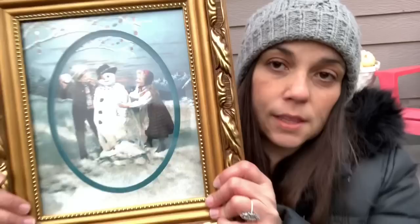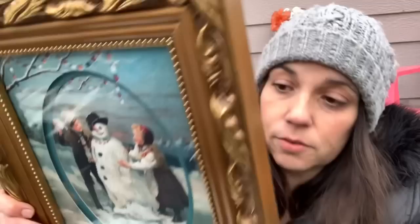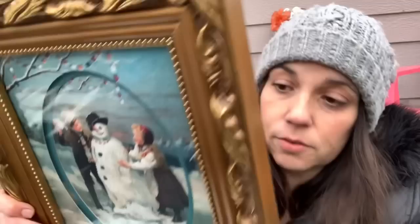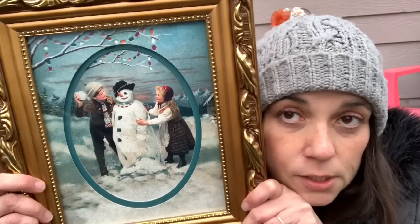I found this — it's not vintage but I think it's so pretty. It's going to go in the craft room or possibly the family room. It's in a really nice frame and it says Merck Family's Old World Christmas — 'Traditions to Cherish.' I love this, it's so pretty.